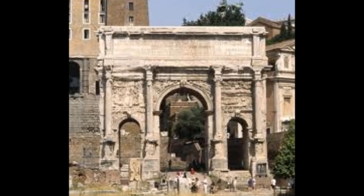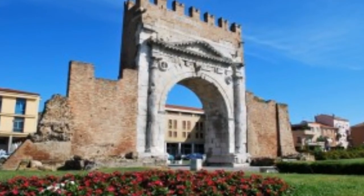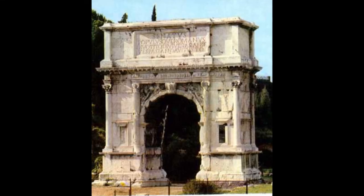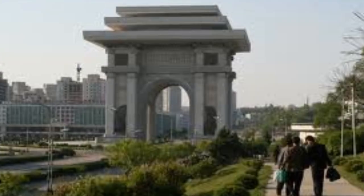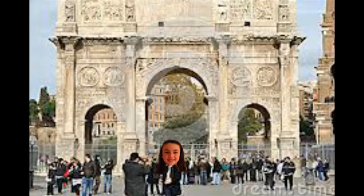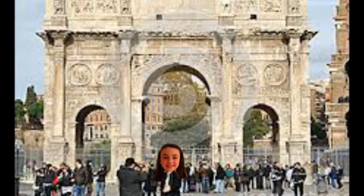There are also many other triumphal arches built in honor of Roman emperors, including the arches of Septimius Severus, Augustus, and Titus. Other triumphal arches around the world include the Arc de Triomphe in Paris and the Arch of Triumph in Korea. The Arch of Constantine is a great example of an arch, and I hope you enjoyed learning about this Roman architectural structure. Thank you!